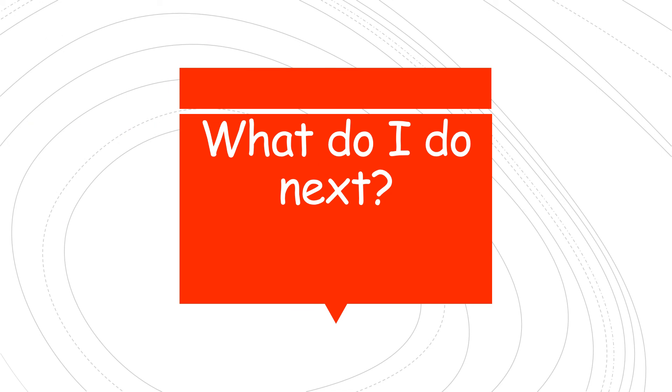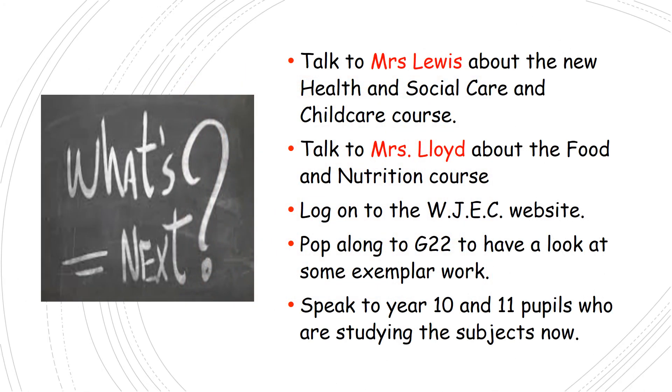If you're thinking about taking either or both of these subjects, you can talk to Mrs. Lloyd by email about the food and nutrition course, or to Miss Knight or Mrs. Lloyd regarding health and social care and childcare, as Mrs. Lewis is on maternity leave at the moment. You can also log on to the WJEC website, or speak via email to pupils currently taking the subject in year 10 and 11. We're here to help you make the right choice for you, so please email Mrs. Lloyd or Miss Knight with any questions. Good luck, year 8 — we hope you make the right choices, and look forward to seeing quite a number of you in September. Bye for now.